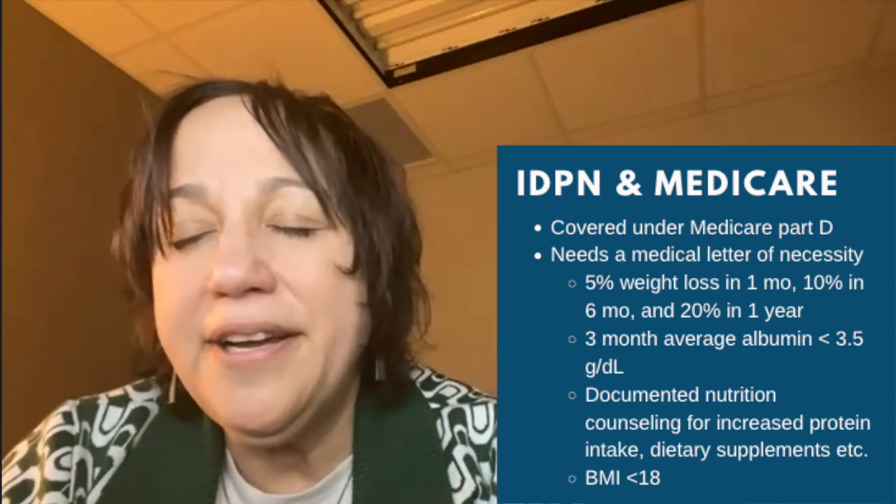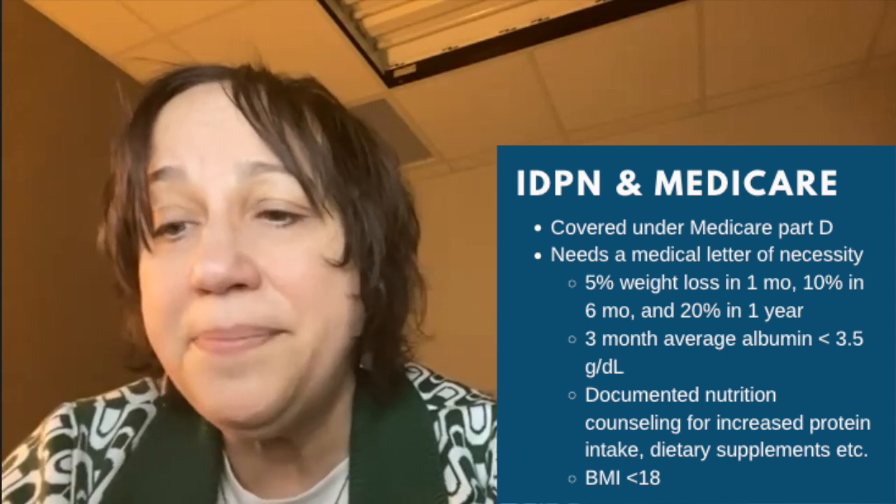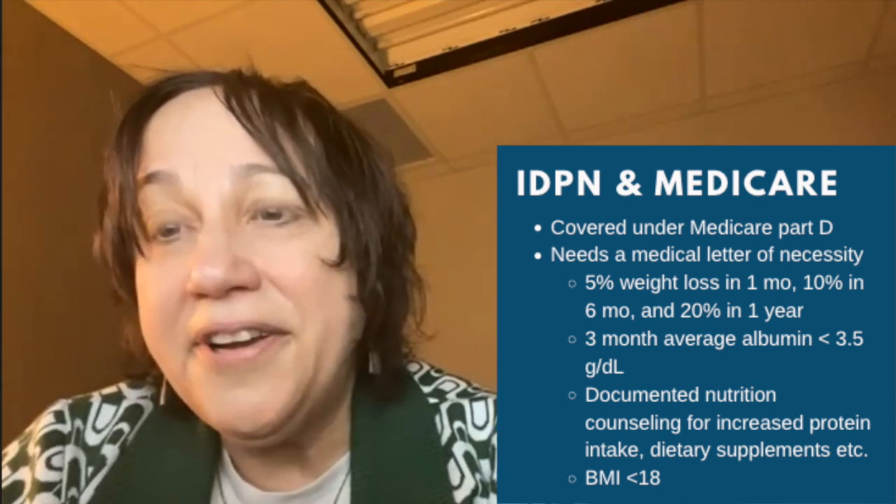Like most other things in healthcare, you must document the need for IDPN before it's covered. IDPN is covered under Medicare Part D, and the documentation of necessity is very similar to documenting malnutrition in adults in the acute care setting. Any weight loss of 5% in one month, 10% in six months, or 20% in one year can help meet the criteria.